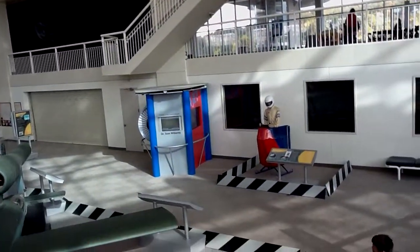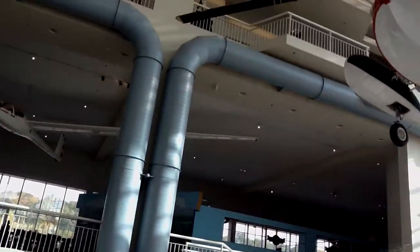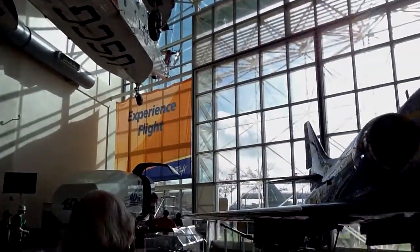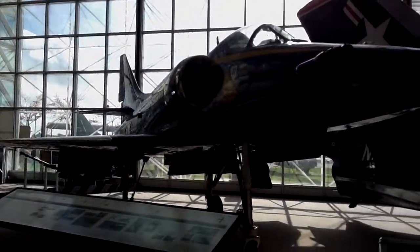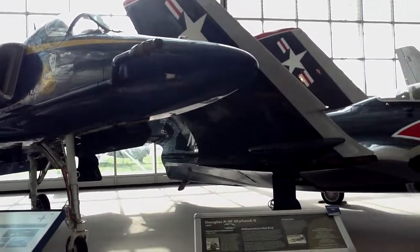Look at this place, it's absolutely amazing. Look at the lovely chopper up here — some really great pieces. Douglas A-4F Skyhawk.